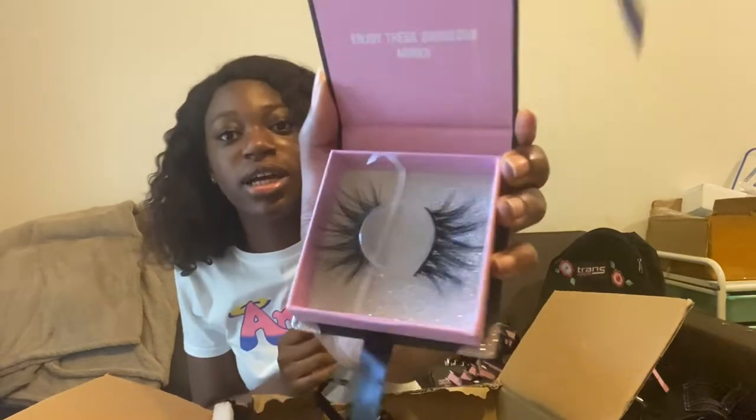Y'all know Dior and Flirt — I always have to keep restocking those styles because those are my best sellers. And this Flirt looks so good. Oh my God, these are my best lash sellers.